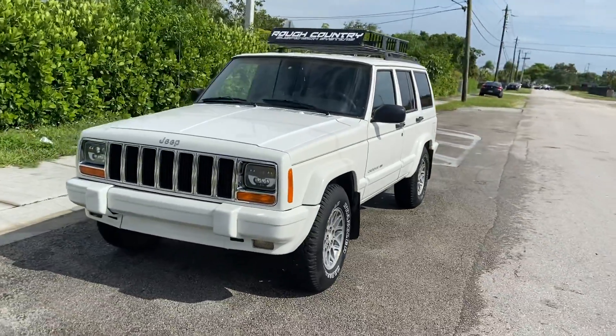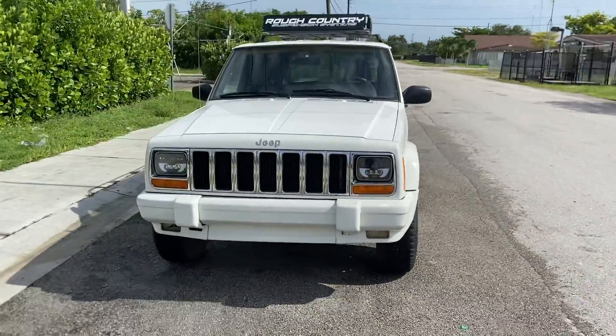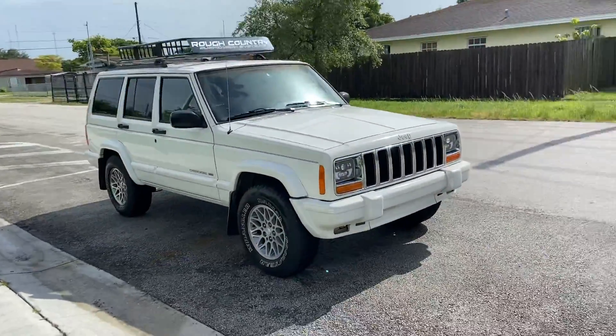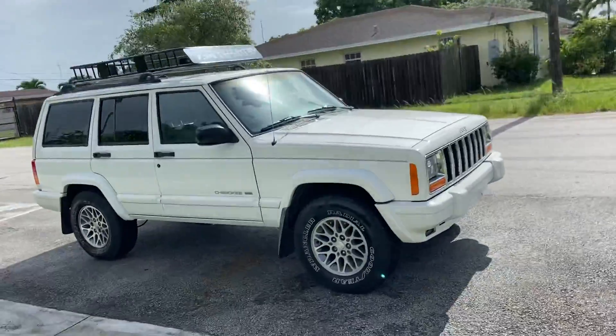Stock number 5757, beautiful 99 Jeep Cherokee Limited, 4x4, automatic transmission.